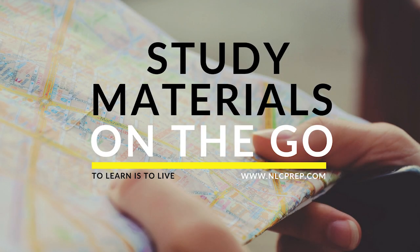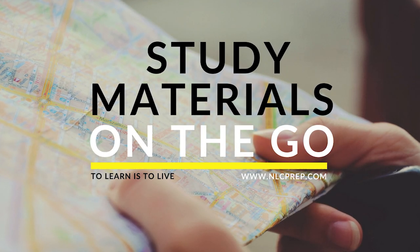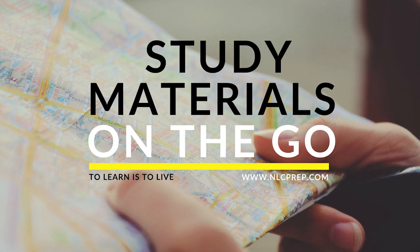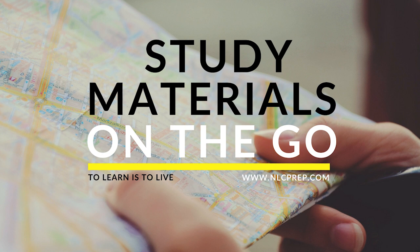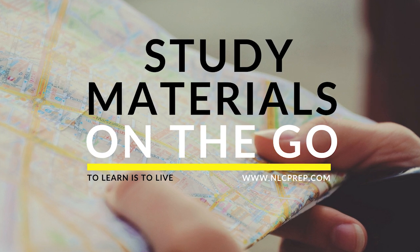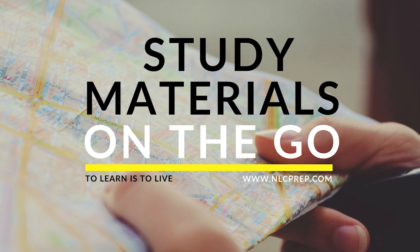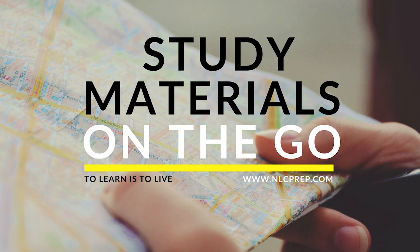Like taking your study materials with you on the go? NLC test prep courses are available anytime on any device. Order a bundle today and get access to the most up-to-date, all-inclusive study materials available for the Texas RPLS exam. Visit us on our website for more information and to sign up today.